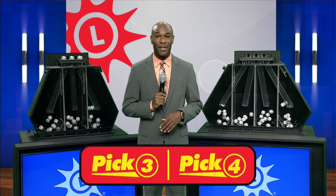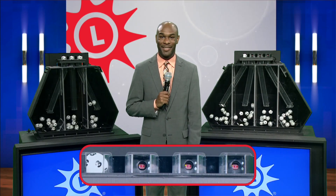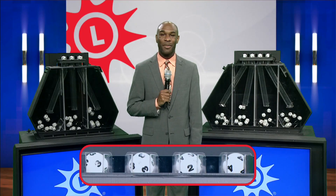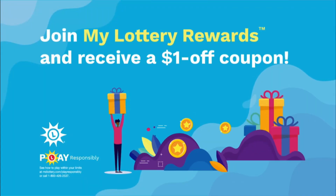There's still time to pick up a ticket for tonight's Powerball drawing. And now let's move on to the Pick Four. We have three, another three, two, and four.